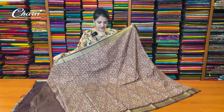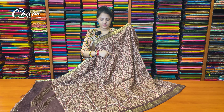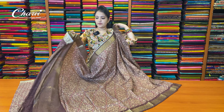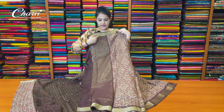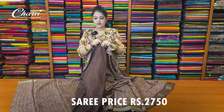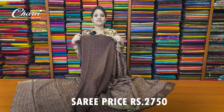This is a chocolate color — chocolate and lighter maroon shade. This is a gold shade with simple zari lines. Chocolate color blouse. Sari price is ₹2,750.